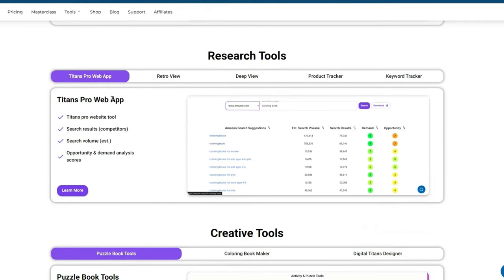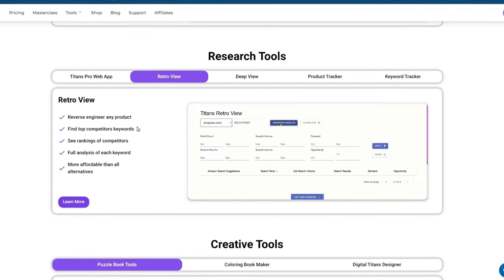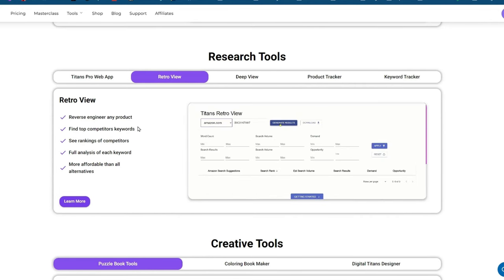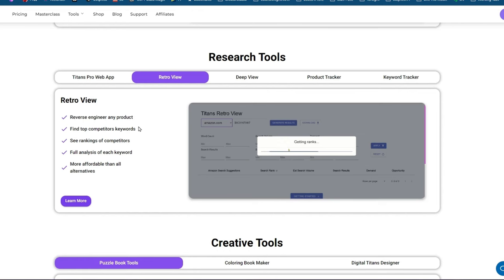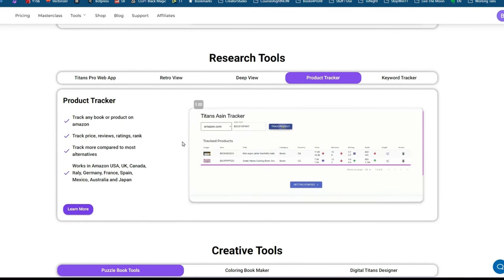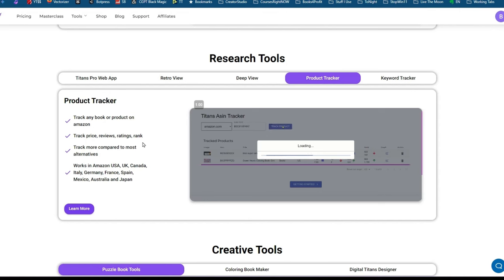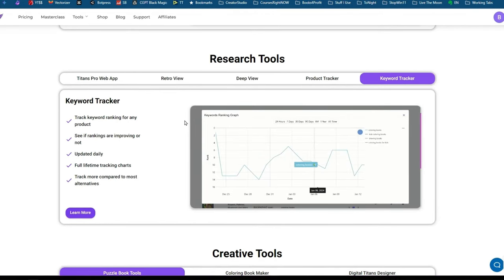Then there are his pro research tools. He has a retro view which reverse engineers any product — we're getting into territory similar to what Helium 10 does, except Helium 10 isn't made for KDP authors. This tool is lightweight and right there as you're researching Amazon. You can find top competitor keywords, see competitor rankings, get a full analysis of each keyword, and analyze the top 100 competitors at once with one-click download. There's also a product tracker to track any book or product on Amazon — prices and reviews — whether for your competition or your own books. And keyword trackers, again moving into Helium 10 territory but made specifically for KDP authors.